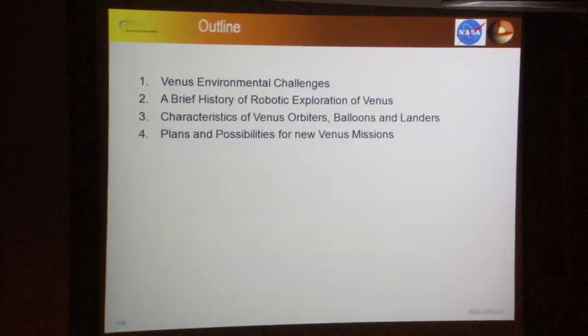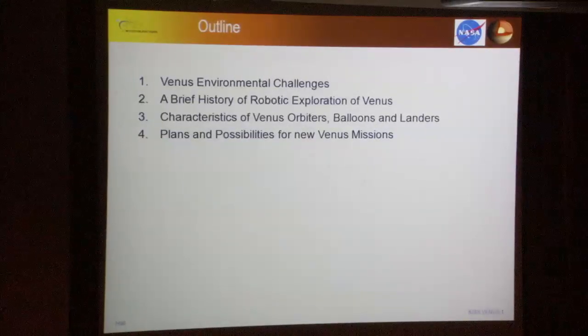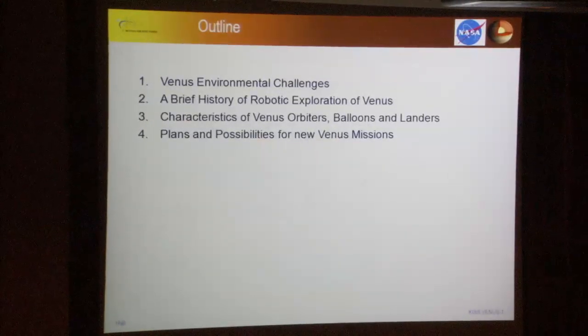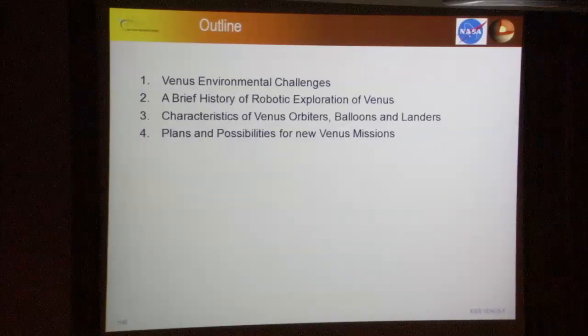This is going to be part history lesson and part technology talk, with the intent to try to give you a feel for both the magnitude of the challenge of exploring Venus and what some of the opportunities might be going forward. I'll talk about the Venus environment, a whirlwind history of past missions, the kinds of vehicles you might use — orbiters, balloons, or landers — and wrap up with plans and possibilities for future missions.